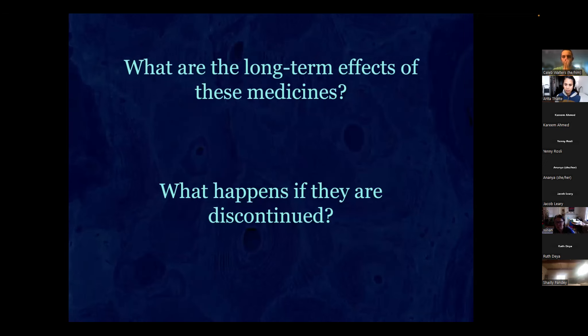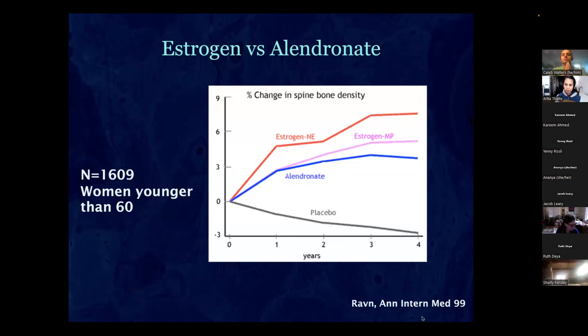Now looking at long-term effects and what happens when we discontinue these drugs — this is important because osteoporosis is a chronic disease. Many women are diagnosed in their 60s, so we're looking at 30 to 40 years of disease, but we're using drugs studied for only two or three years. There really hasn't been as much research in bone disease comparatively, and most studies didn't start until the mid-1980s to 1990s.